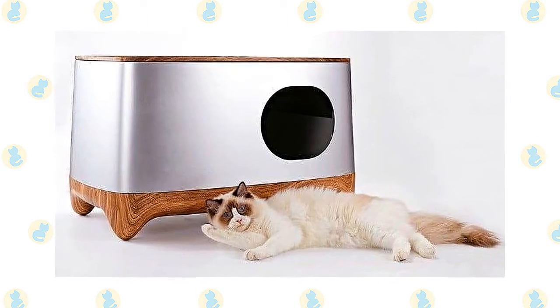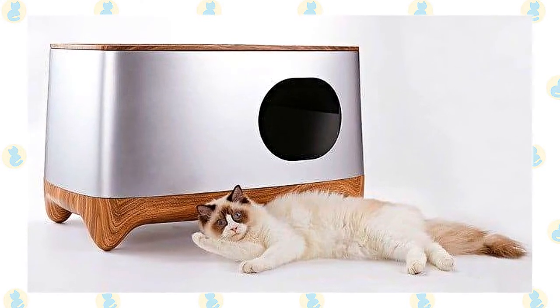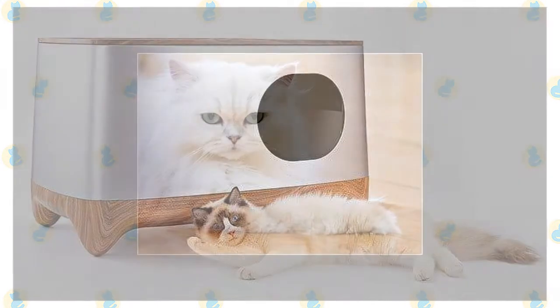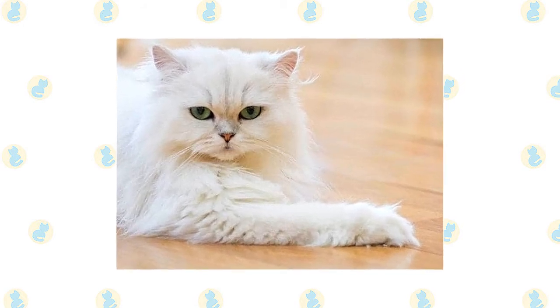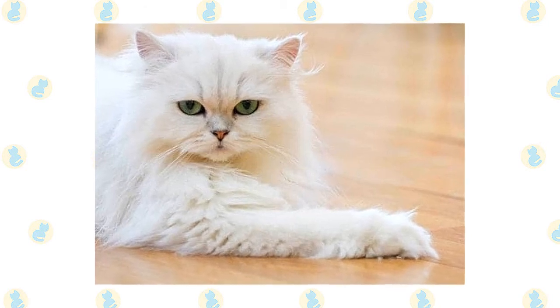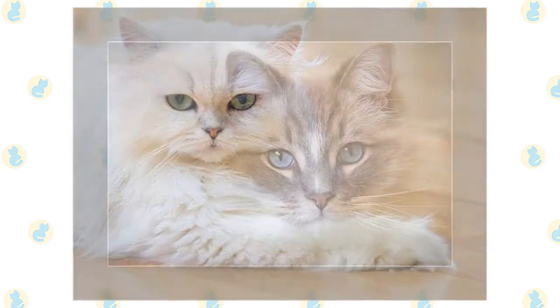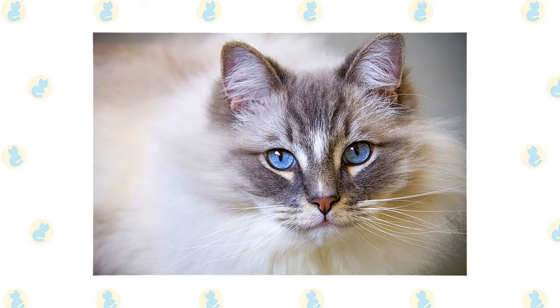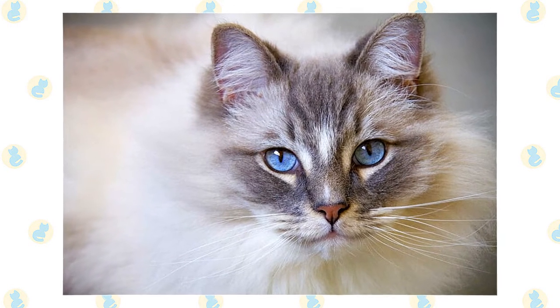A large cat like the Ragdoll needs a litter box that is supersized to ensure that he has plenty of room to turn around and squat. It's a good idea to keep the Ragdoll and Persian as indoor-only cats to protect them from attacks by dogs or coyotes, diseases spread by other cats, and other dangers such as being hit by a car. Ragdolls who go outdoors also run the risk of being stolen by someone who would like to have such a beautiful cat without paying for it.